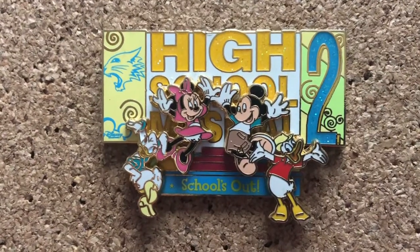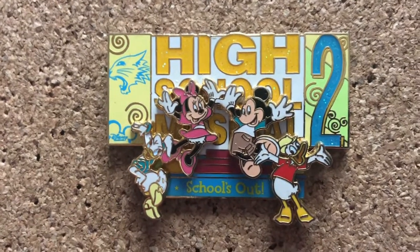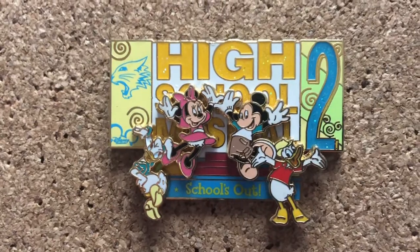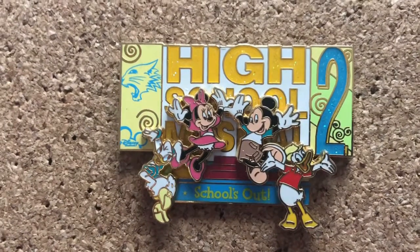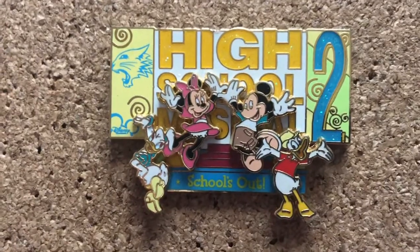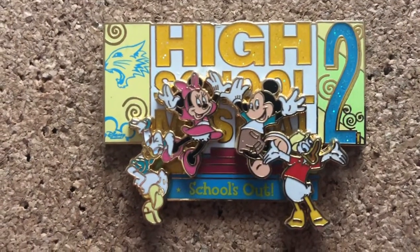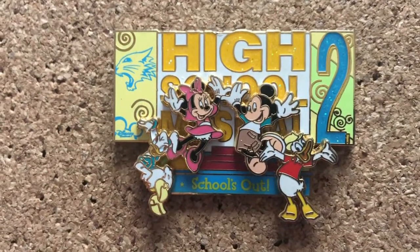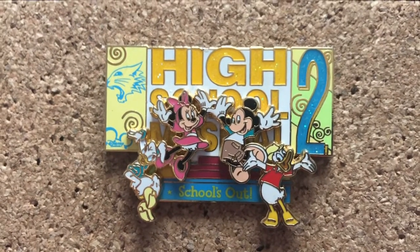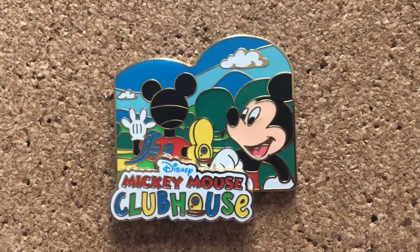My Disney Channel collection outgrew my custom Disney Channel board, which I will show in a future video once a couple more things come in. So I put my High School Musical pins — which is my biggest Disney Channel collection — on a separate board. Not surprising, considering when I was a kid I had a whole room decked out: the pillowcases, the comforter, everything. This one was my favorite because it is sparkly, which makes a pin automatically better. It has the Disney Channel logo, the wildcat, lots of detail, says 'school's out.' High School Musical 2 is my favorite film of the three, and it just has Mickey and Friends as Gabriela, Troy, Sharpay, and Ryan.